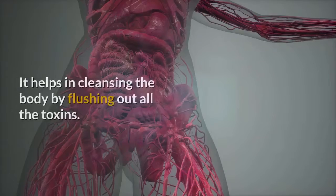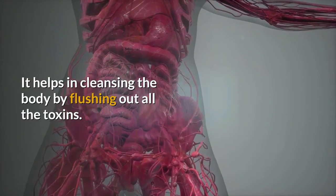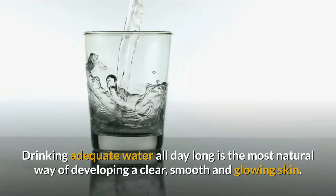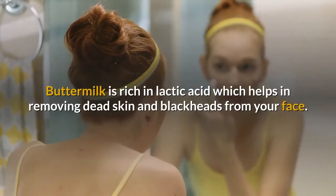Number three: drink plenty of water. Simply drinking plenty of water can do wonders for your skin. It helps in cleansing the body by flushing out all the toxins. Drinking adequate water all day long is the most natural way of developing a clear, smooth, and glowing skin.